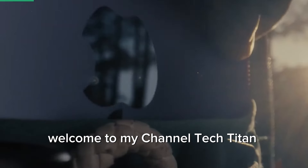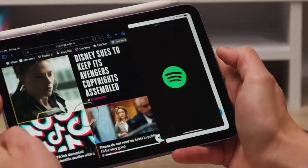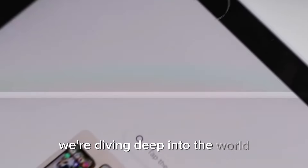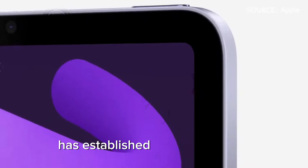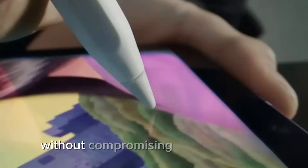Welcome to my channel Tech Titan Reviews, your go-to channel for the latest in tech news, rumors, and leaks. Today, we're diving deep into the world of the highly anticipated iPad Mini 7. Apple's compact powerhouse has established a loyal following among users who want portability without compromising on functionality.